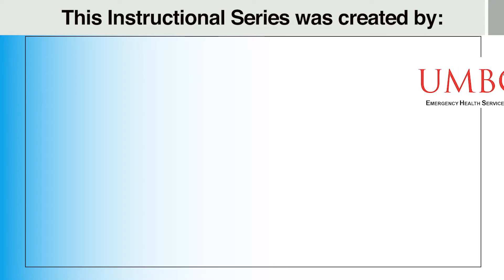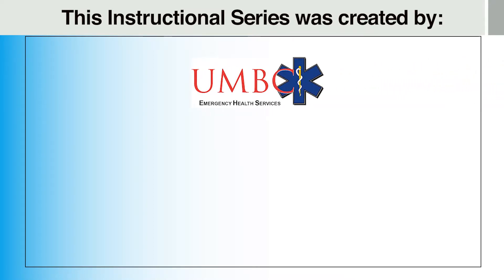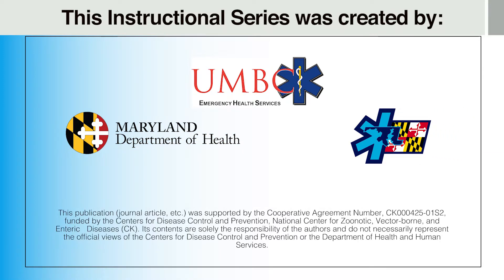This instructional series was created by the University of Maryland, Baltimore County Department of Emergency Health Services, with assistance from the Maryland Department of Health, the Maryland Institute for Emergency Medical Services Systems, and funding from the U.S. Centers for Disease Control and Prevention.